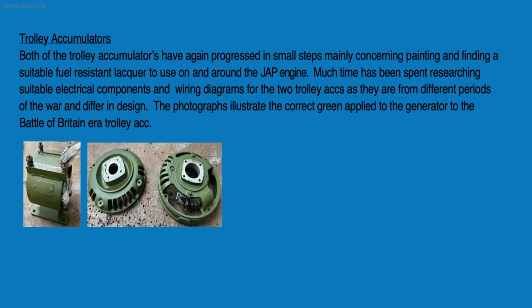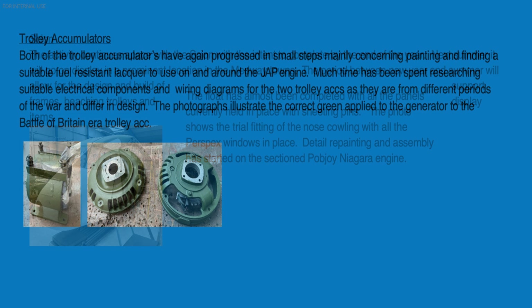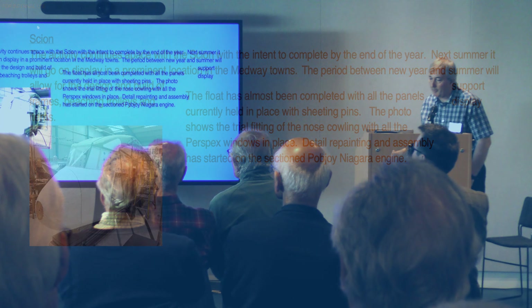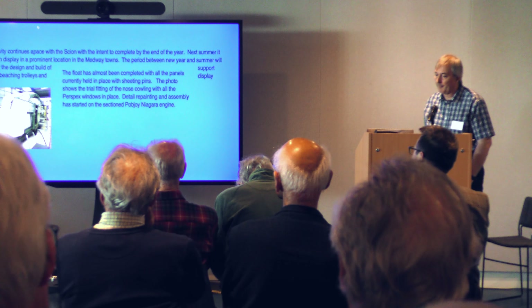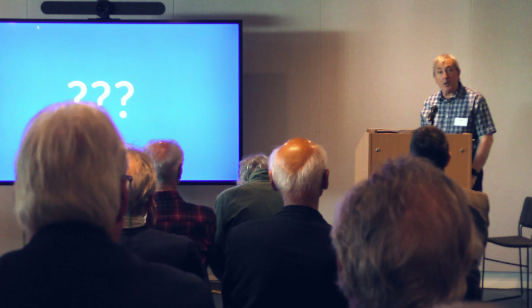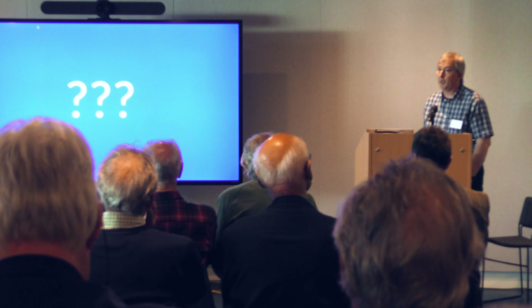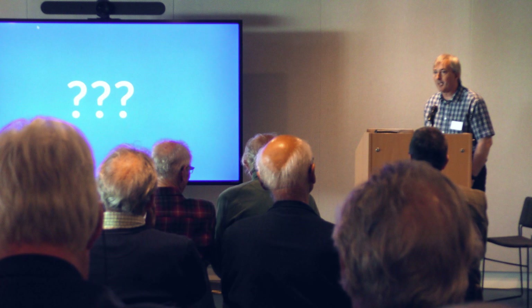Trolley accumulators are continuing restoration, being brought back together again, with various electrical components and a wiring diagram. The Shorts is also progressing with a trial fit at the nose, and detailing repaint and assembly of a section of engine. They are now also interested in a new project - if you've got something that might interest them, please contact Medway. They've also cleared a bit of space.